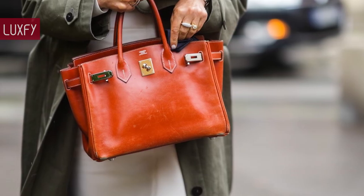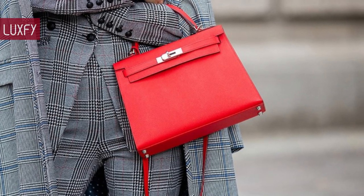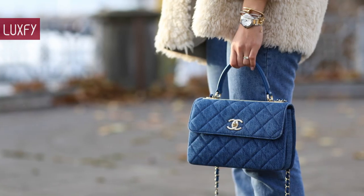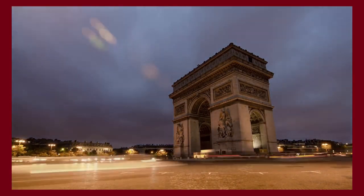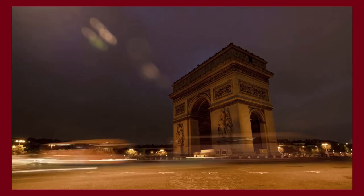Let me know in the comments below which one was your favorite, and comment which brands you'd like to know more about. Make sure to check out my guide to quiet luxury bags. Thank you for spending some time with us — make sure to like and subscribe so you never miss a video. We return to provide you with the best content about fashion, travel, and luxury living. See you soon!